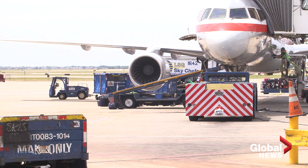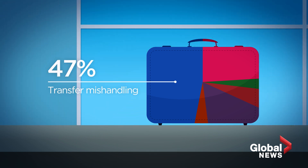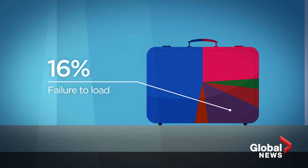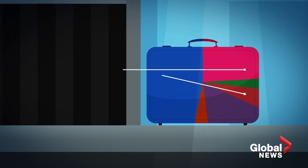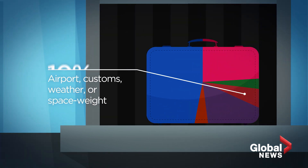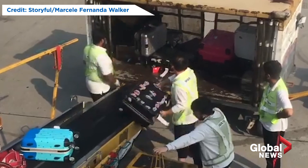In 2017, 47% of bags were delayed because of transfer mishandling. Failures to load accounted for 16% of mishandled bags. Ticketing errors, bag switches, security issues, and other problems represented 15%. Airport, customs, weather, or space and weight restrictions accounted for 10%. And sometimes it's airport staff doing the mishandling, often caught on camera in the act.